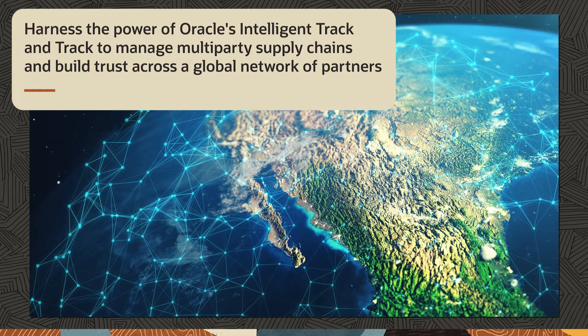Harness the power of Oracle Intelligent Track and Trace to manage multi-party supply chains and build trust across a global network of partners.